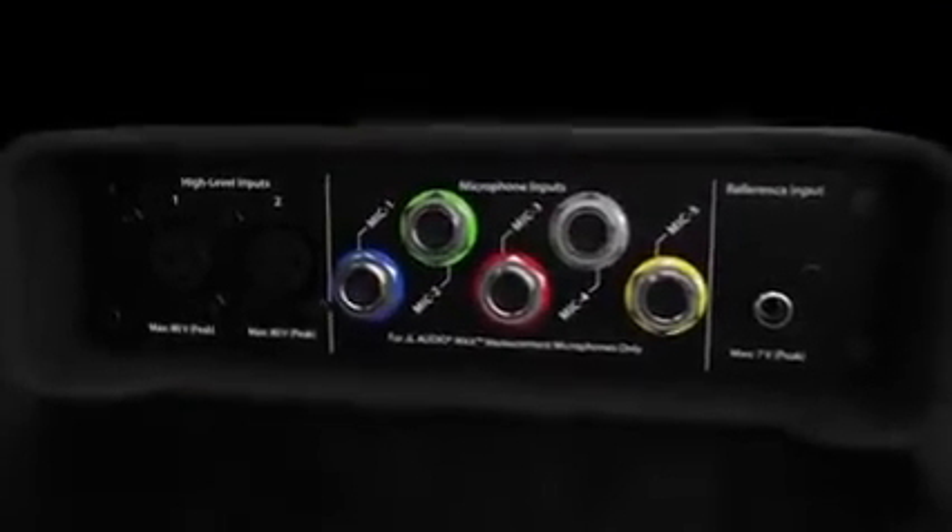To address these needs, we have developed and are very proud to introduce the JL Audio MAX audio measurement system. MAX is a complete and highly sophisticated dual FFT measurement platform.